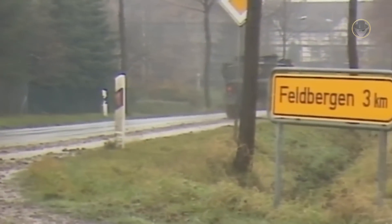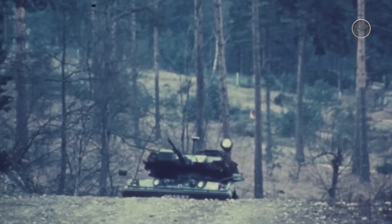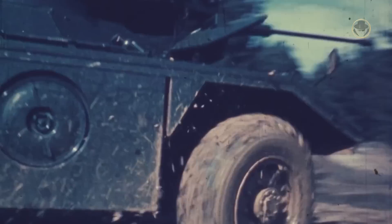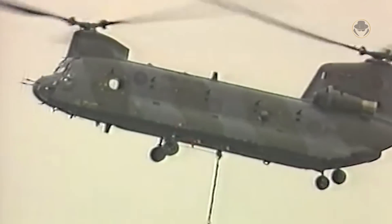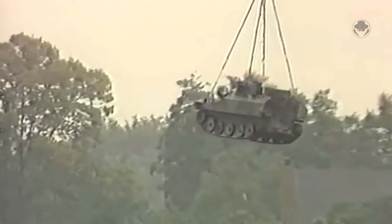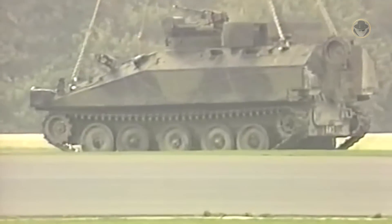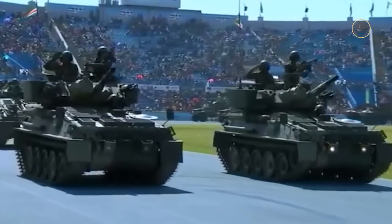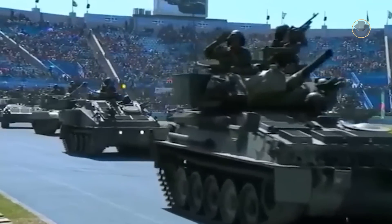The fire support variant of the CVRT was the FV101 Scorpion. Works on the wheeled variant of the programme, CVRT, progressed right on schedule. The British Army took the FV101 into service in 1972. In 1979, the Royal Air Force Regiment also ordered the CVRT family vehicles for airfield defence missions in Germany. The delivery began in 1981. The CVRT, especially the Scorpion, had remarkable export success. Until production ceased in 1996, over 3,500 vehicles had been manufactured.